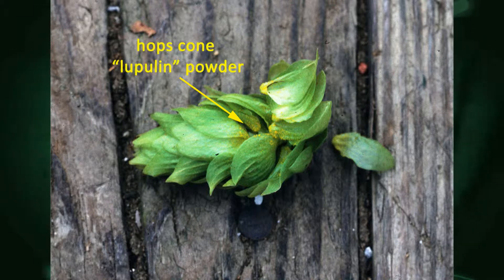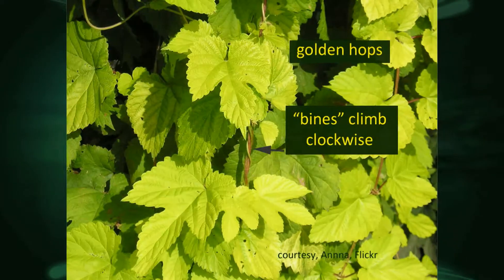Most of that growth happens in the first eight weeks. This is actually that cone, as we call it, and that little yellow powder at the base of these little petals — the lupulin — that's what has any number of chemicals, and that's what's important in the brewing. The main one being the alpha acids. When you're brewing beer, that's where all the good stuff is, right in those little dust grains.